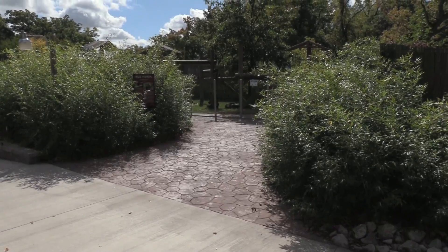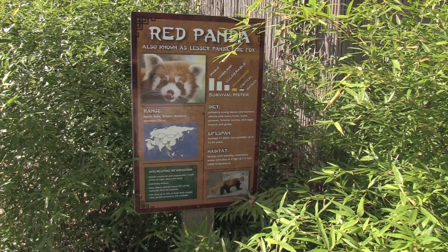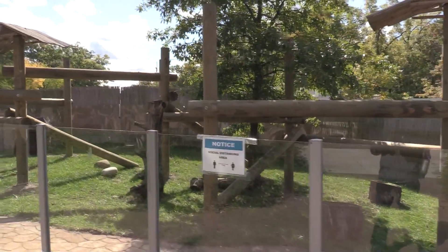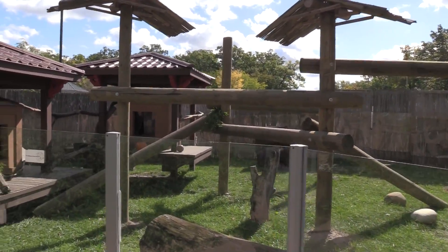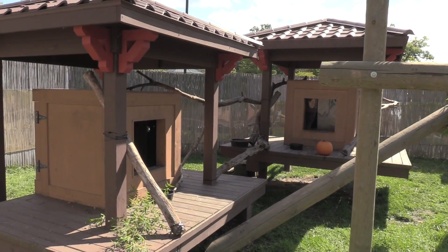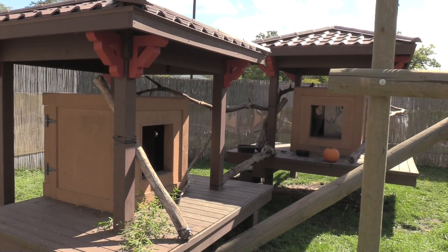Now we're at the last exhibit — Red Panda, also known as Lesser Panda or Firefox. Let's see if we can find him. Apparently the Red Panda is inside one of the little boxes — I'll check back and hopefully get a chance to see him.